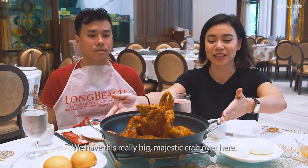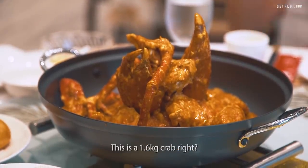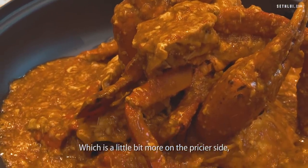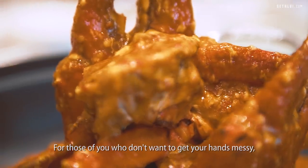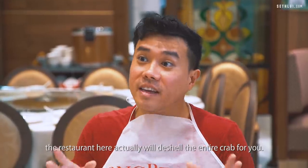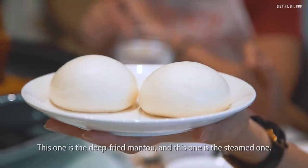We have this really big majestic crab over here. This is actually a Sri Lankan mud crab — 1.6 kg, which is a little bit more on the pricier side at $98 per kg. But you actually get a deshelling service. The restaurant here will deshell the entire crab for you with no additional charge. This one is a deep-fried mantou and this one is a steamed one.